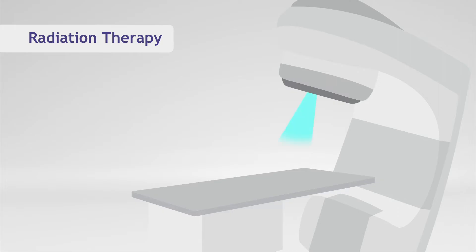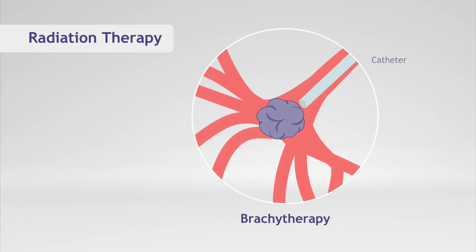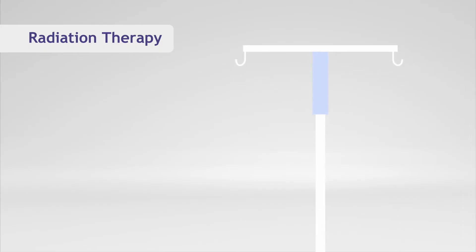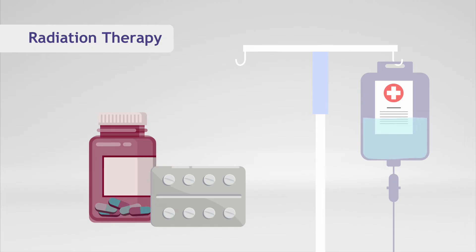Radiation is usually delivered externally by a machine, but it may be delivered internally via small radioactive sources, which is known as brachytherapy. In some cases, radiation is even delivered systemically with a pill or via an injection, much like chemotherapy.